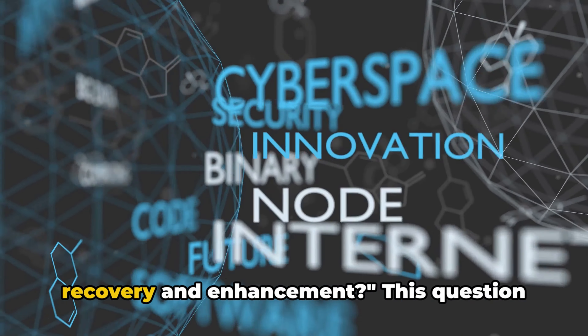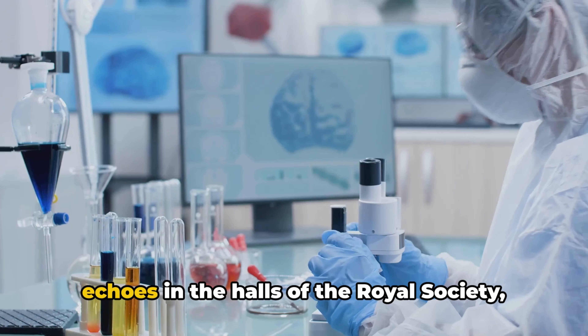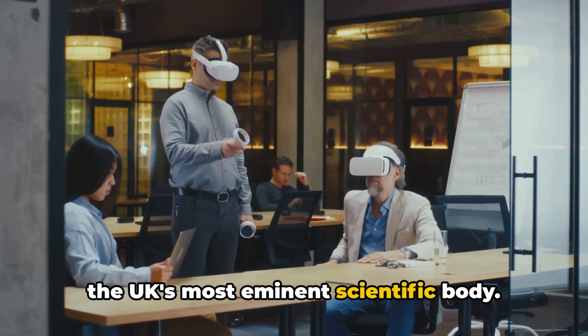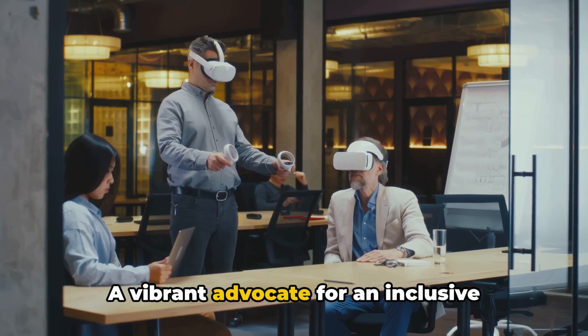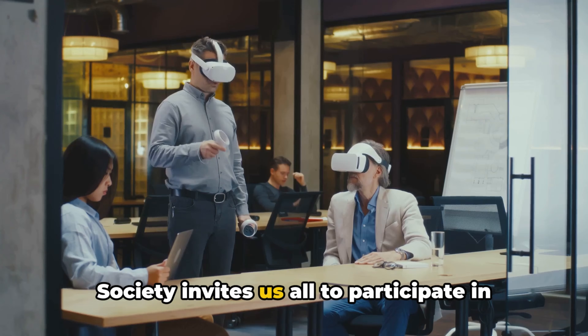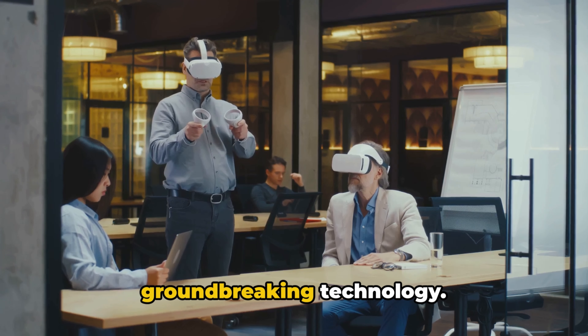Where do we draw the line between recovery and enhancement? This question echoes in the halls of the Royal Society, the UK's most eminent scientific body — a vibrant advocate for an inclusive dialogue on neural interfaces, inviting us all to participate in sculpting the future of this groundbreaking technology.